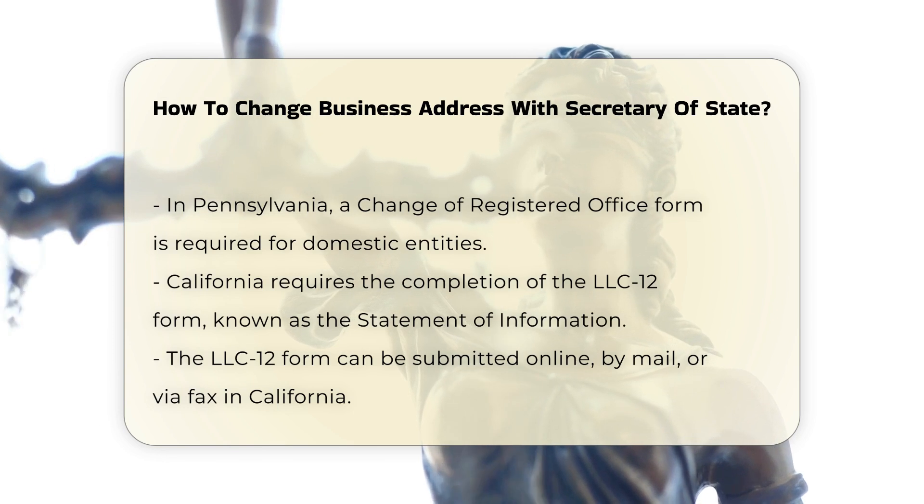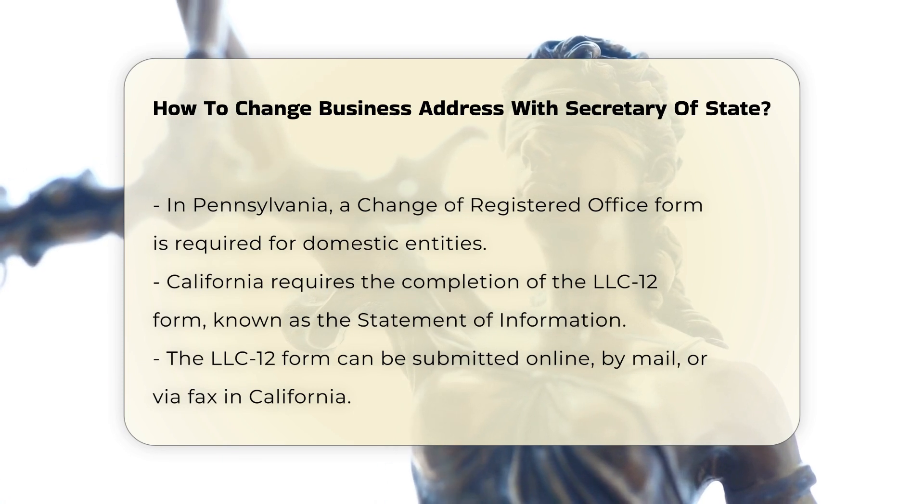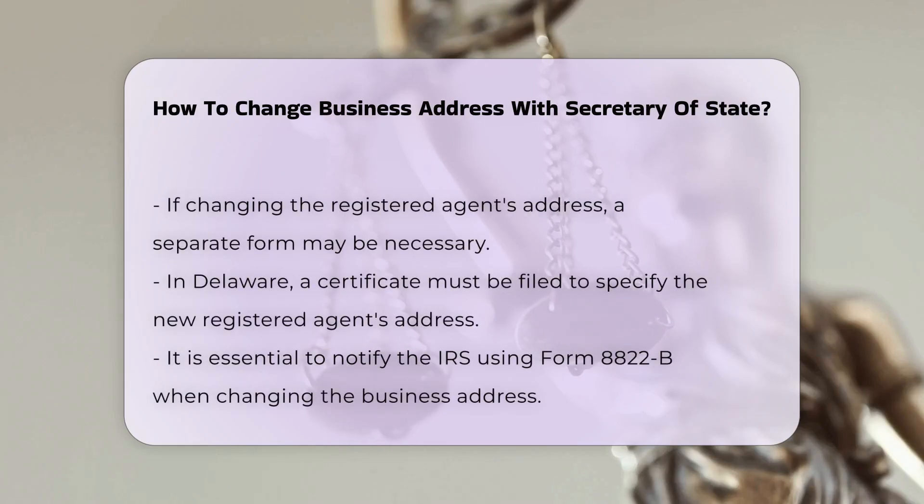Updating Registered Agent Information. If the change involves the address of the registered agent, a separate form may be required. For instance, in Delaware, you need to file a certificate with the Secretary of State specifying the new address of the registered agent.